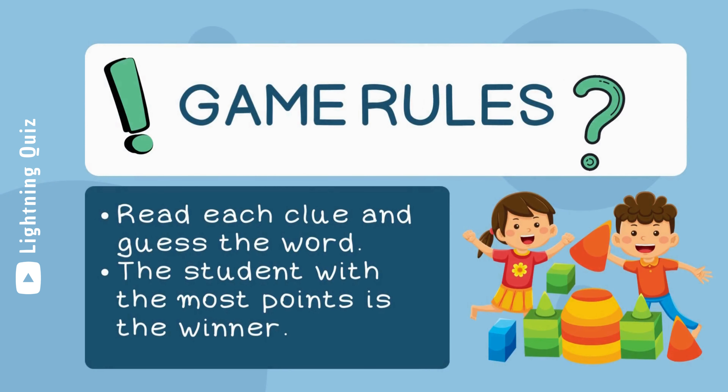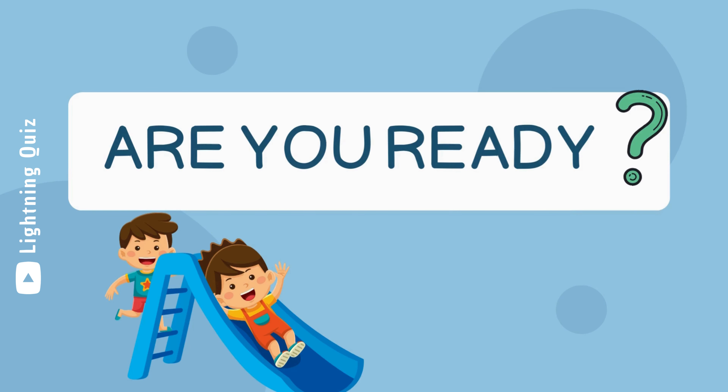Game rules: Read each clue and guess the word. The student with the most points is the winner. Are you ready?